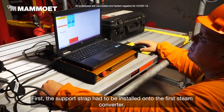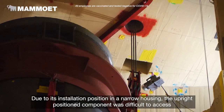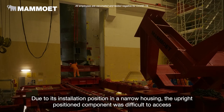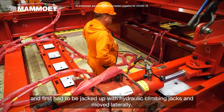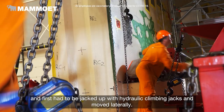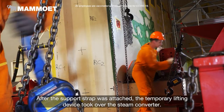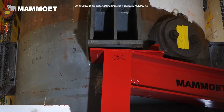First, the support strap had to be installed onto the first steam converter. Due to its installation position in a narrow housing, the upright positioned component was difficult to access, and first had to be jacked up with hydraulic climbing jacks and moved laterally. After the support strap was attached, the temporary lifting device took over the steam converter.